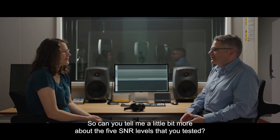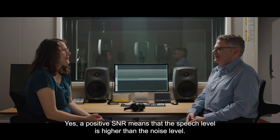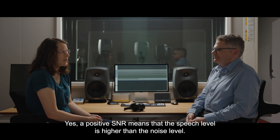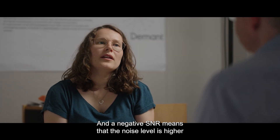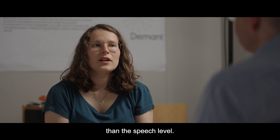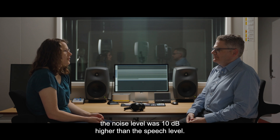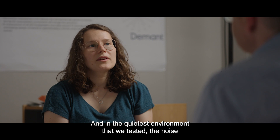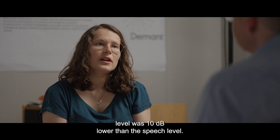So can you tell me a little bit more about the five SNR levels that you tested? A positive SNR means that the speech level is higher than the noise level. Zero dB SNR means that they are the same. A negative SNR means that the noise level is higher than the speech level. In the noisiest environment that we tested, the noise level was 10 dB higher than the speech level, and in the quietest environment, the noise level was 10 dB lower than the speech level.